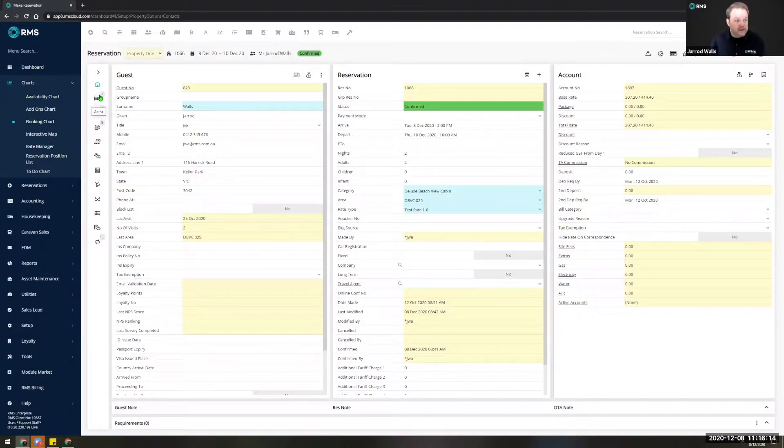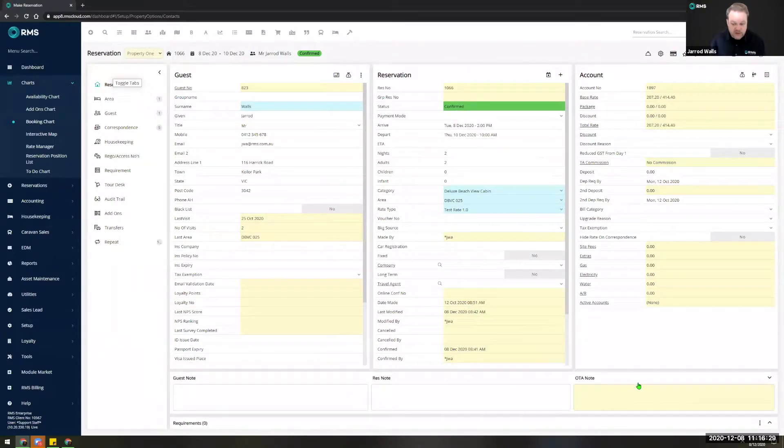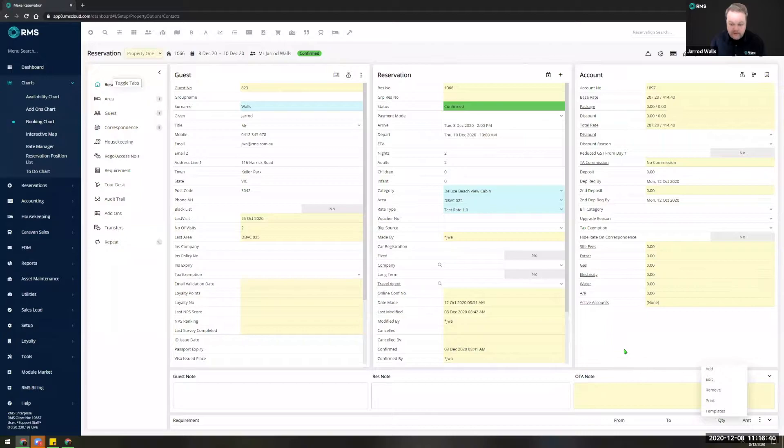You'll be able to see a little indicator when there are multiple items available such as your correspondence tab, to help you navigate much faster. We've also made the guest note, res note, and OTA note section expandable and collapsible, along with the requirements section, which now has a three-dot menu where you can add, remove, or edit without even having to expand that section.